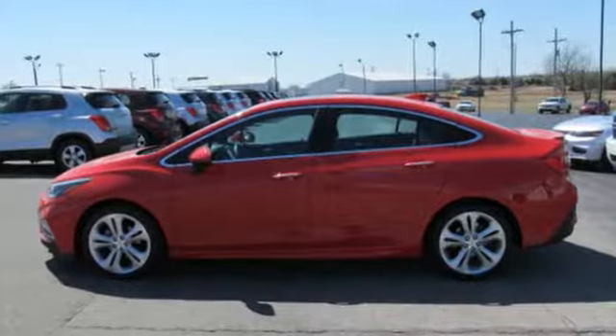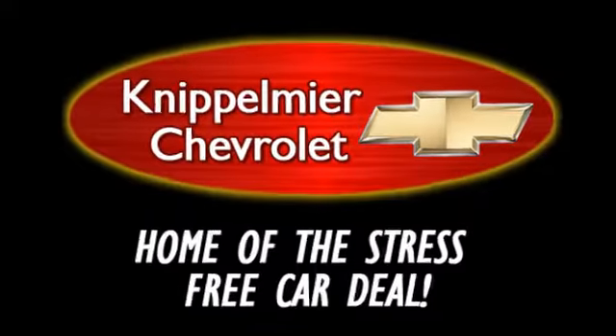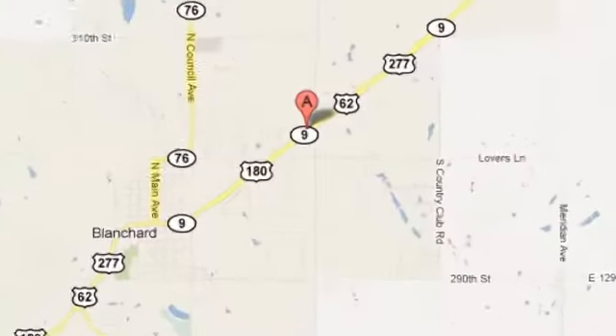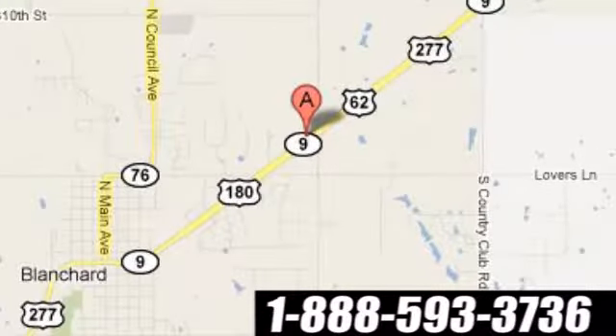Take it for a test drive. We do business a better way at Knippelmeyer Chevrolet. Call, click, or stop in today. We're conveniently located on East Highway 62 in Blanchard, Oklahoma.